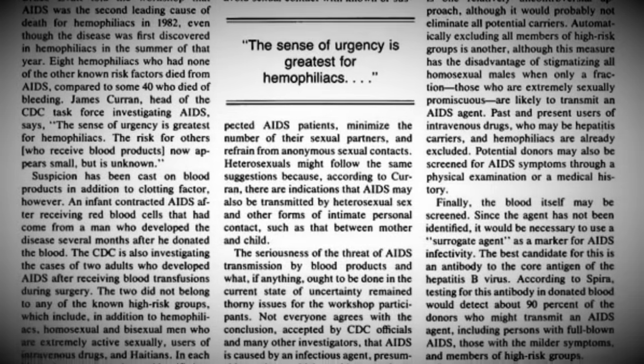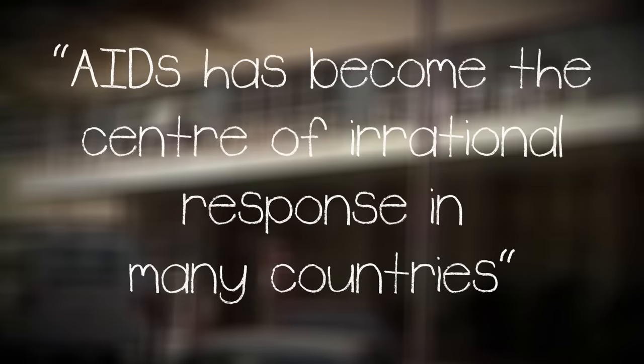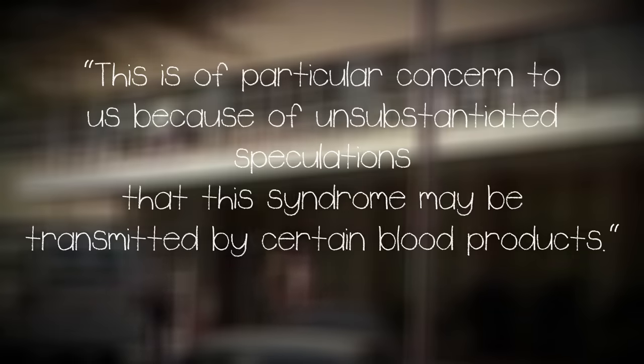The CDC warned about the risk of blood products and the risk of catching AIDS — this was going to be bad for business. Cutter, officially to its suppliers, was trying to save sales, saying: "AIDS has become the centre of an irrational response in many countries. This is of particular concern to us because of unsubstantiated speculations that the syndrome may be transmitted by certain blood products." There was clearly a significant risk to the public using contaminated blood, with even one donor out of thousands being able to put the whole batch of blood products at risk.